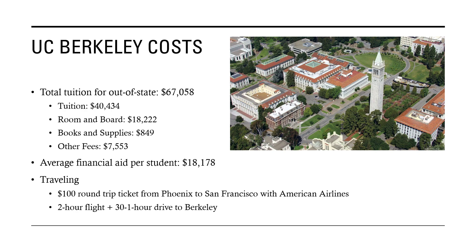Since this is in Berkeley, California, you would have to fly there. It's a $100 round-trip ticket, direct from Phoenix to San Francisco with American Airlines. The flight is two hours, and then you have a 30-minute to one-hour drive to Berkeley, California.